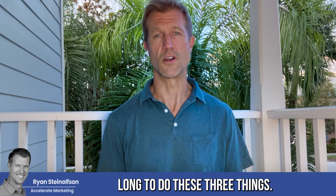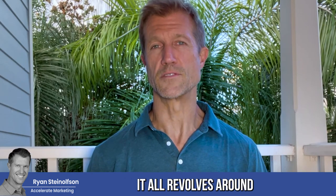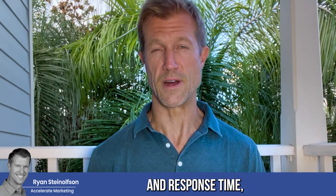It really does not take that long to do these three things. It all revolves around reviews, radius, and response time.